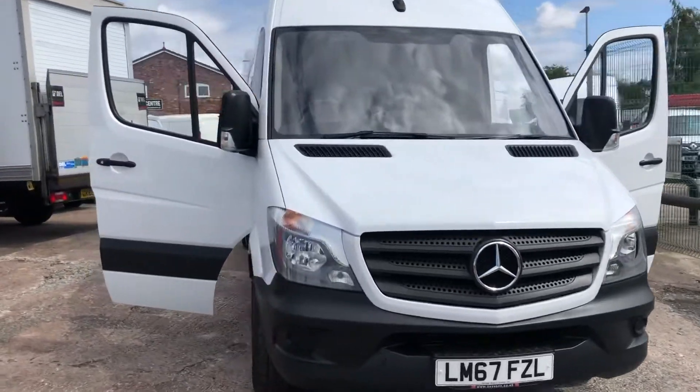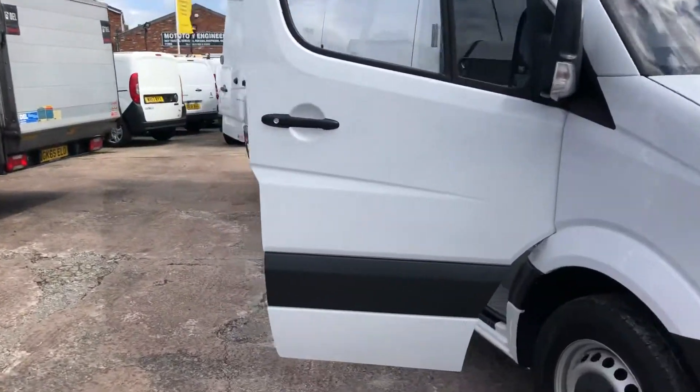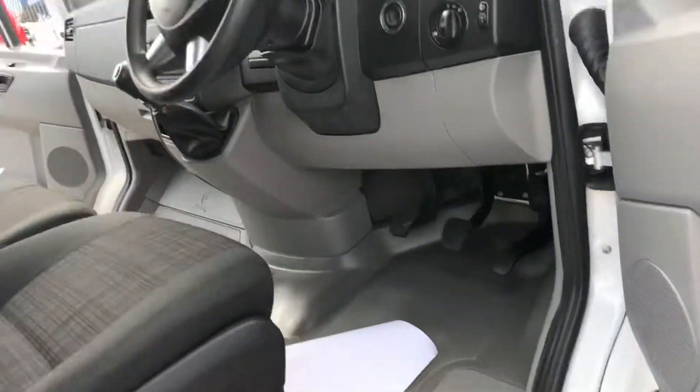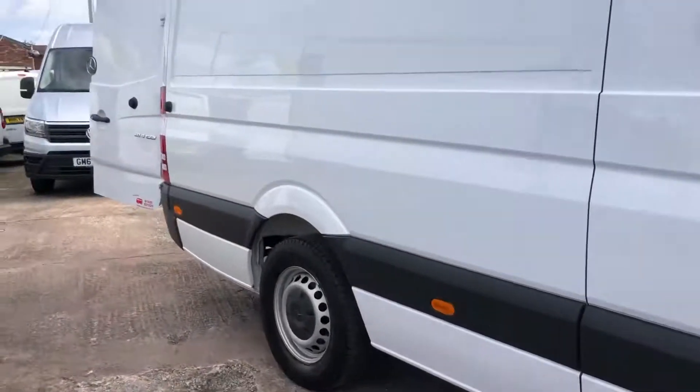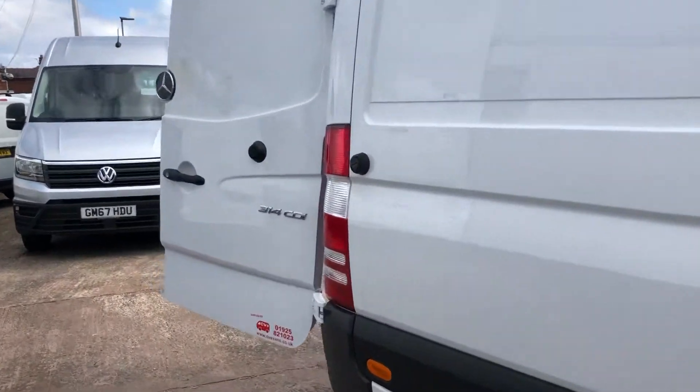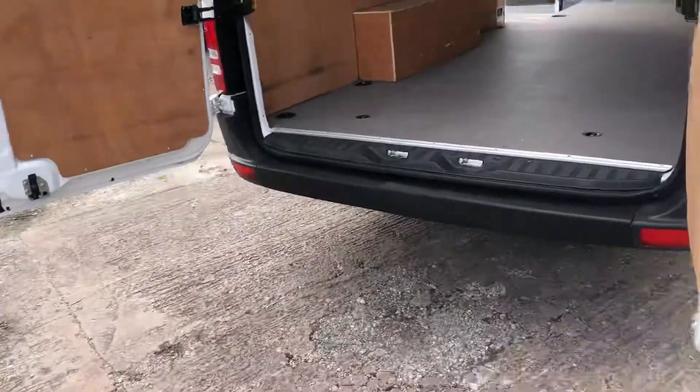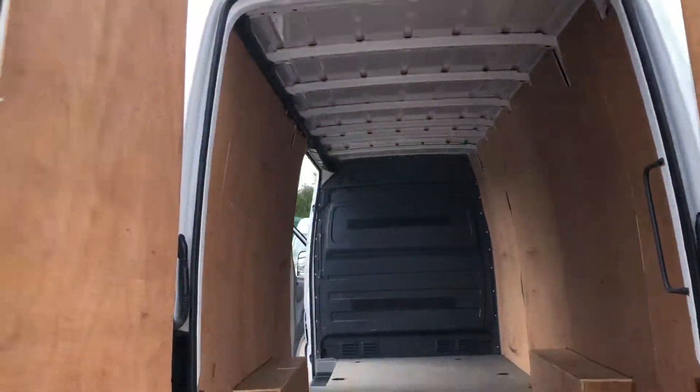Hi, it's Cheshire Vehicle Suppliers and I've got a long wheelbase Mercedes Sprinter to show to you. It's a one owner vehicle and it comes with full service history. It's still under manufacturer's warranty. It's a Euro 6, 6 speed vehicle.